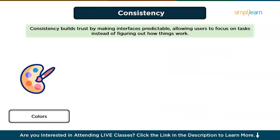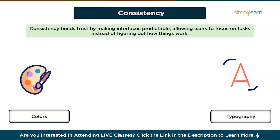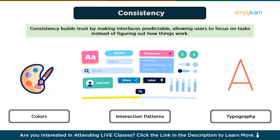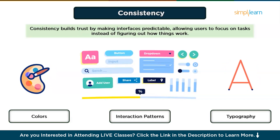Consistency applies to colors — use the same color for similar actions, like green for submit and red for cancel. Then comes typography: keep font styles uniform for headings, body text, and labels. And also interaction patterns — ensure that dropdowns, sliders, and buttons behave the same way throughout the design. Create a style guide or design system to enforce consistency across your project.